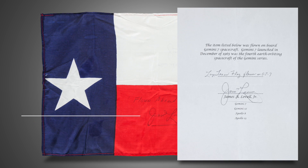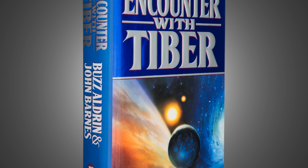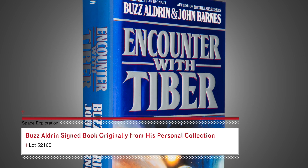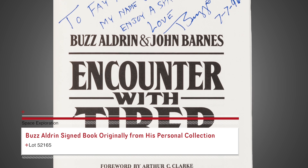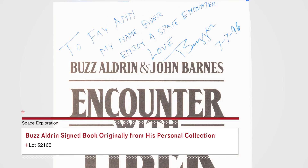It comes with a letter of authenticity from Lovell. When Buzz Aldrin was a young child, Faye Ann, one of his older sisters, couldn't quite pronounce the word brother. It came out sounding like Buzzer and a shortened version became his lifelong nickname. He signed this first printing of his Encounter with Tiber book to his sister with a unique inscription: "To Faye Ann, my name giver, enjoy a space encounter, Love Buzzer."